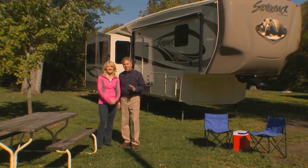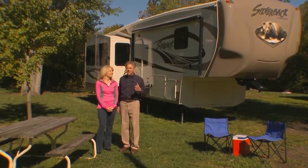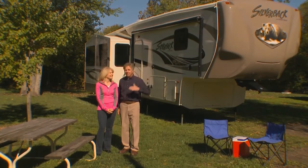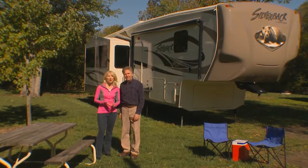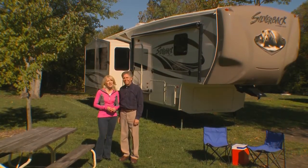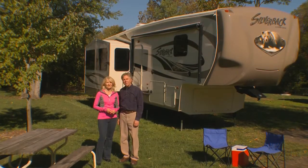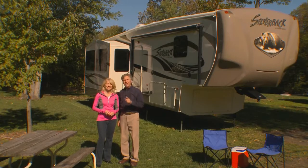That is the Silverback by Cedar Creek. We've shown you what sets the Silverback apart from its competitors, from inside to outside, above and underneath. We're sure you'll agree that the Silverback offers all of the comfort, convenience, and quality that you would expect from Cedar Creek and Forest River. More information is available on our website or through your local dealer. Thank you for watching.